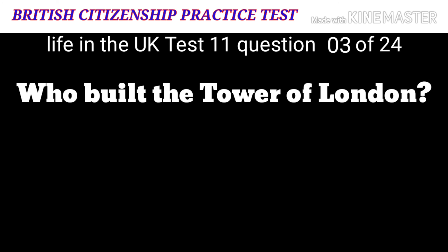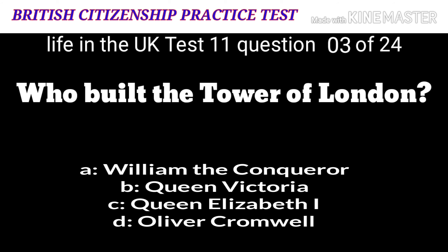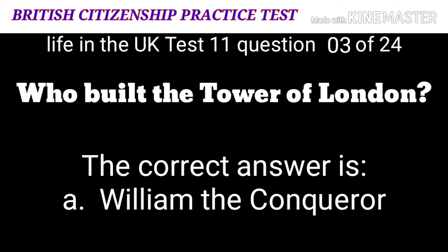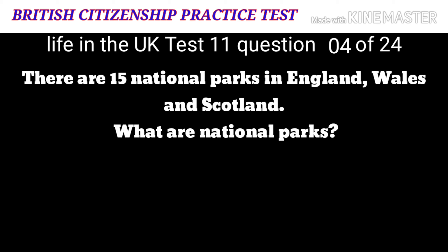Question 3: Who built the Tower of London? A: William the Conqueror. B: Queen Victoria. C: Queen Elizabeth I. D: Oliver Cromwell. The correct answer is A: William the Conqueror.